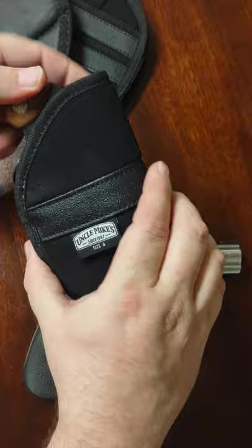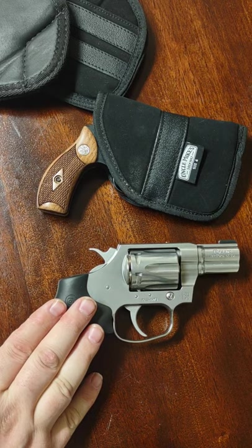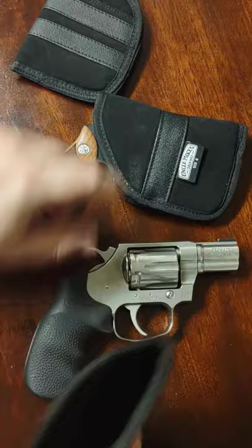This one right here, the Colt Cobra, you need to wear something with larger pockets — deeper pockets — something like cargo shorts or cargo pants, and you're absolutely fine. Just another sticky holster. I think this holster right here was about eight bucks. This one, maybe 20 or 30 — I don't remember, I've had it for a while.